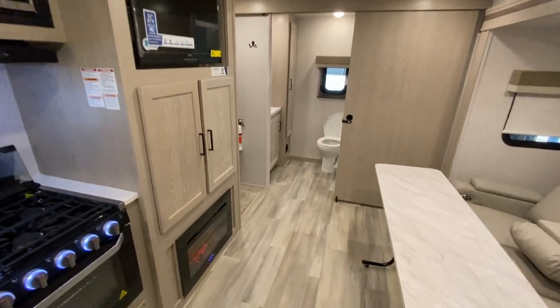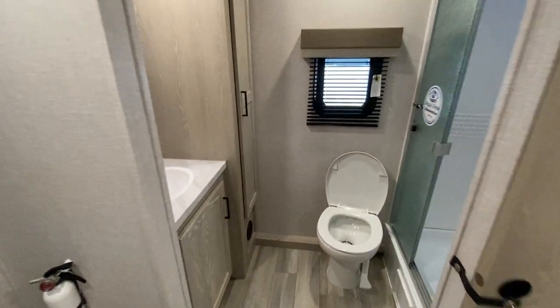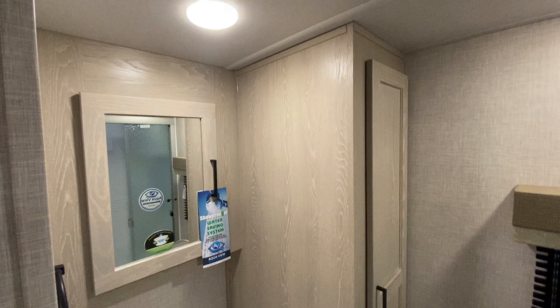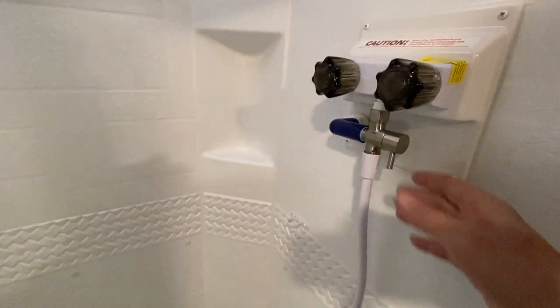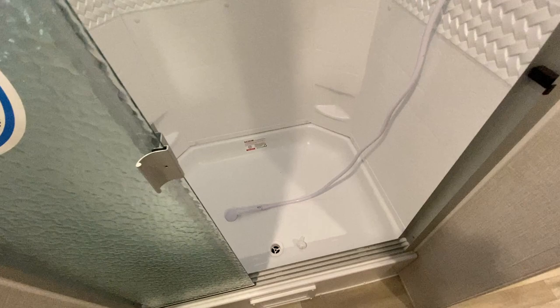Another real big door that slides over, and the whole back of the trailer is your restroom. Over to the left you have a sink and medicine cabinet, and a nice little storage hutch. Plenty of room, porcelain toilet, and a nice big glass-enclosed shower on this side. And like all Flagstaffs, this has the water miser — you can recirculate the hot water so you're not wasting it. These things are just super nice.